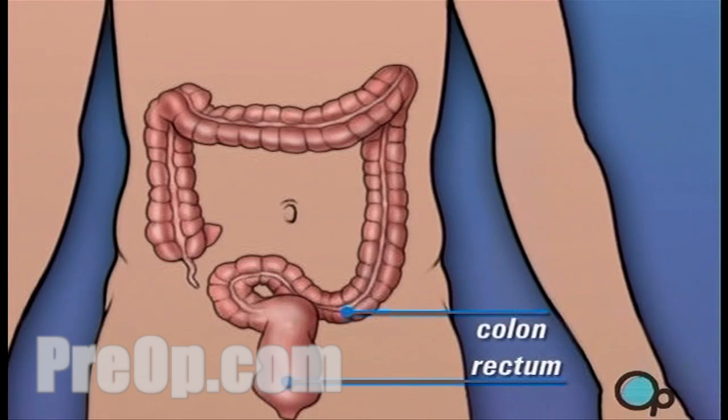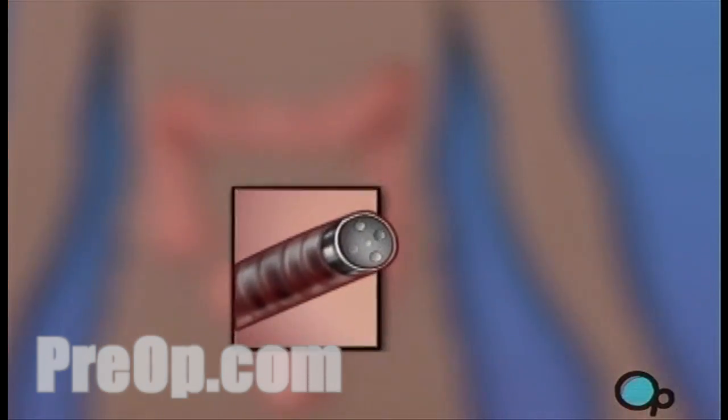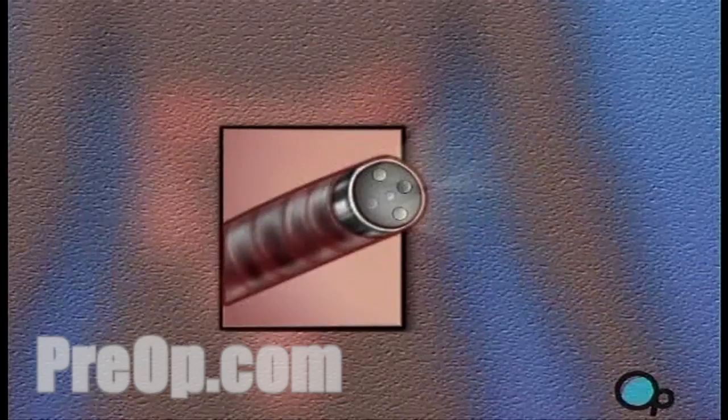While it's considered a surgical procedure, endoscopy does not involve an incision. Instead, your doctor will pass a flexible tube, called an endoscope, through your anus and into your rectum and colon.